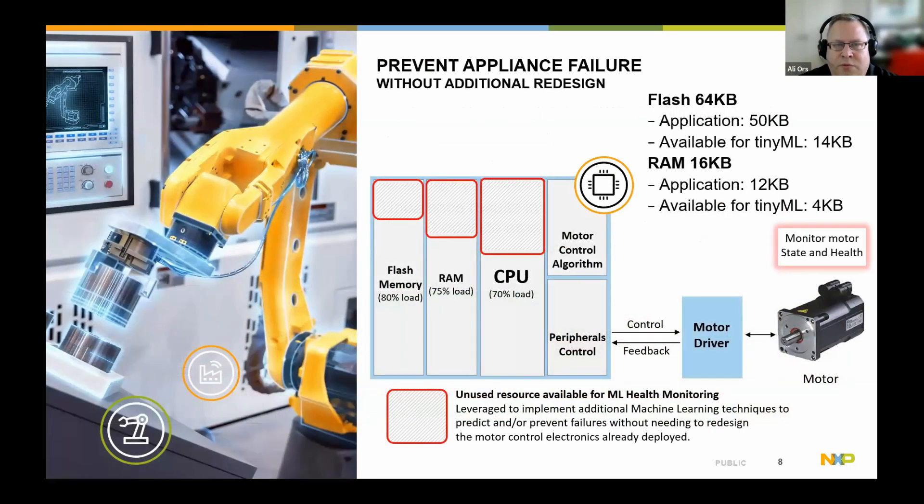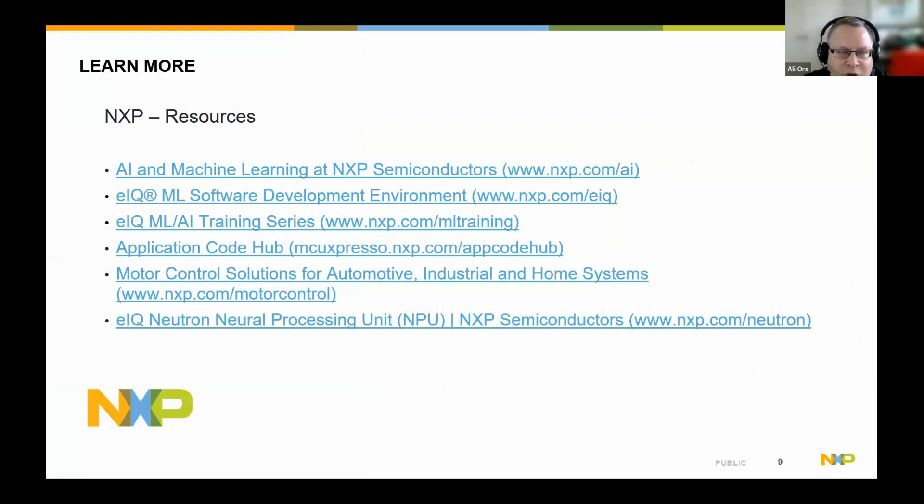This requires that you have a bit of overhead available in the microprocessor's resources. We've demonstrated it on a very traditional microcontroller with only 64 kilobytes of flash and 16 kilobytes of RAM. The motor control application itself was using about 50K of flash and 12K of the 16KB of RAM, and that available room was enough to build a full solution that checks motor state and health, providing a value-add and improved user experience without increasing your BOM cost. We have resources around all that NXP offers, and I'm happy to discuss in Q&A or at a later date. Thank you very much.